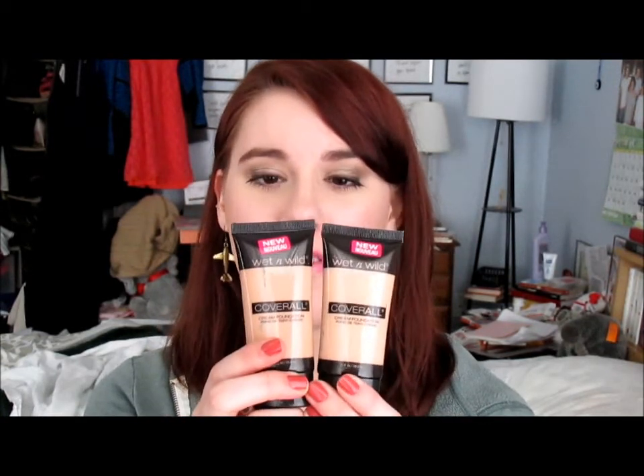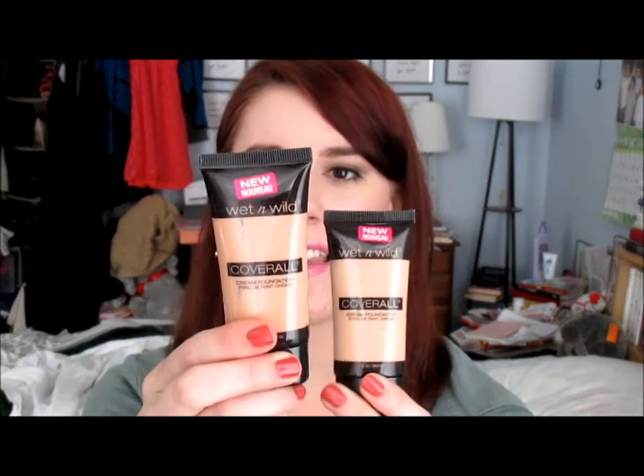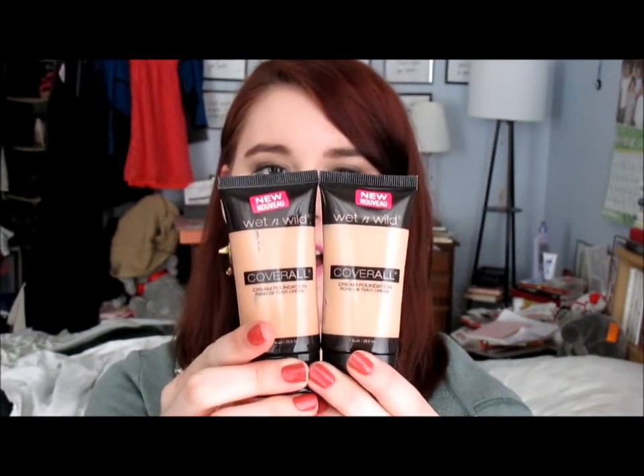My very favorite bargain in the drugstore, which is amazing, is the Wet n Wild Cover All Foundation. I have two colors — this is fair/light and this is light. This is the lightest color they make. There is at least one other color darker than the light shade, but the color range is not very expansive. It's very limited, so if you have really fair skin it's hard to find a shade. I use the light more in the summer and the fair to light in the winter if I mix it with other things.